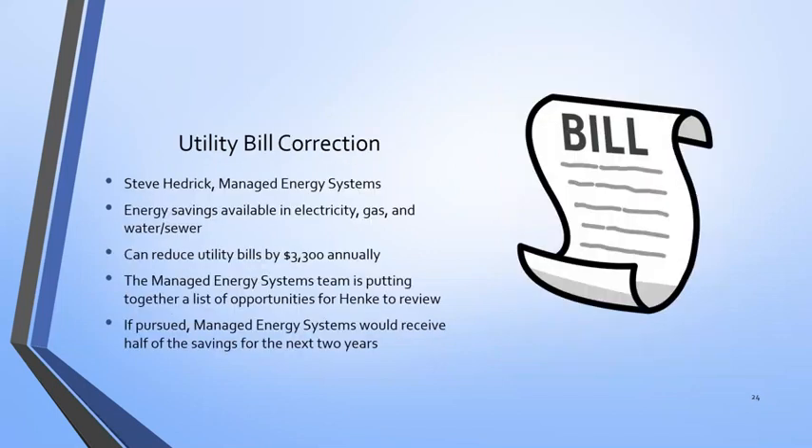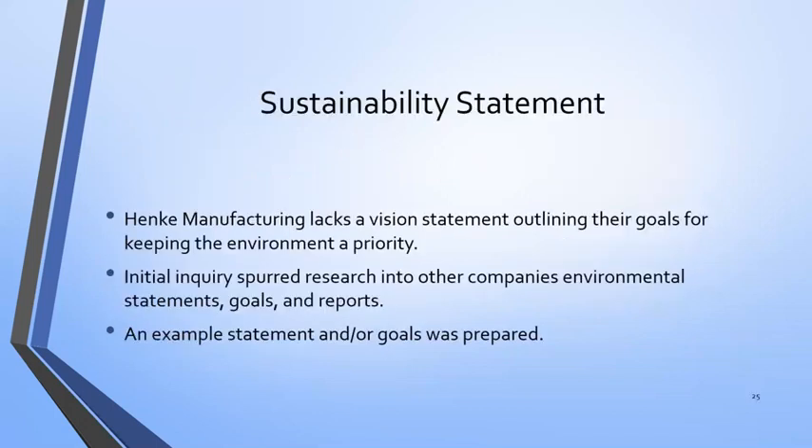I also presented them with an opportunity from an outside source that approached me — more of a business perspective of using their utility bills correctly and taking advantage of the applicable taxes and incentives. I also created a sustainability statement just for NICI itself. Alamo Group was doing a great job making these reports, but NICI hadn't had any kind of sustainability statement directly for their company. So I did some research and wrote a proposal showing what something like that could look like.